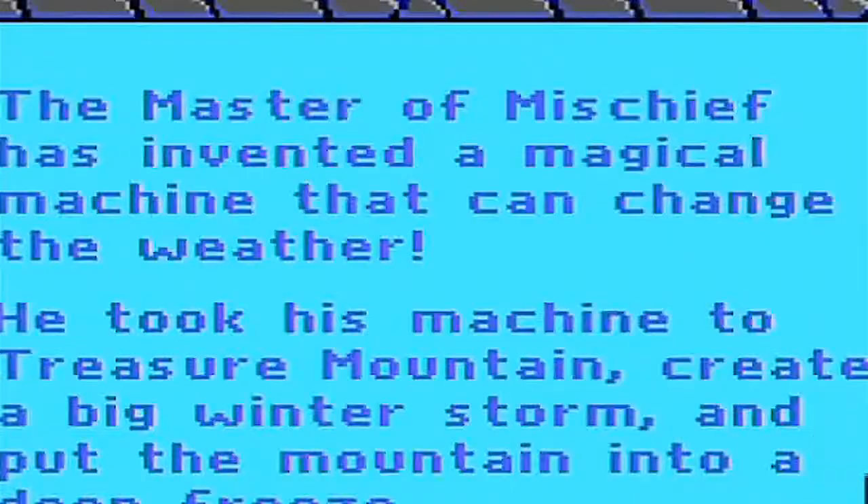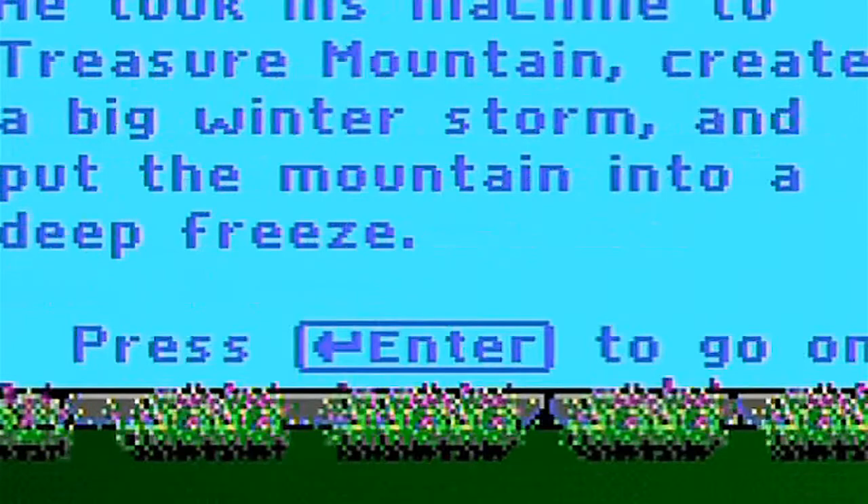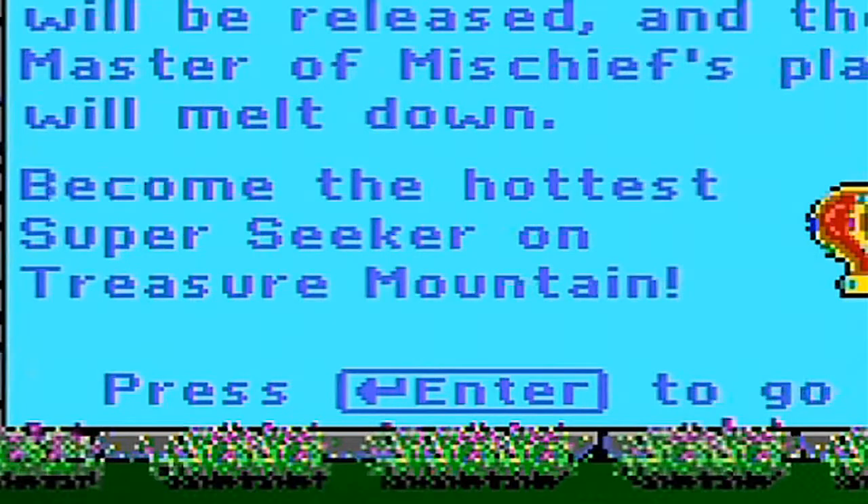The Master of Mischief has invented a machine that can change the weather. He took his machine to Treasure Mountain and put the mountain into a deep freeze. Find the treasures and take them to the castle. Become the hottest super seeker on Treasure Mountain.